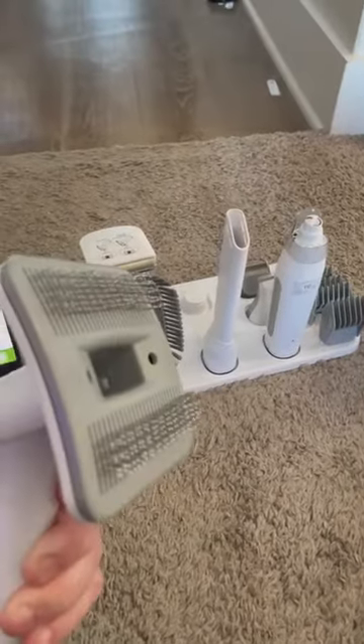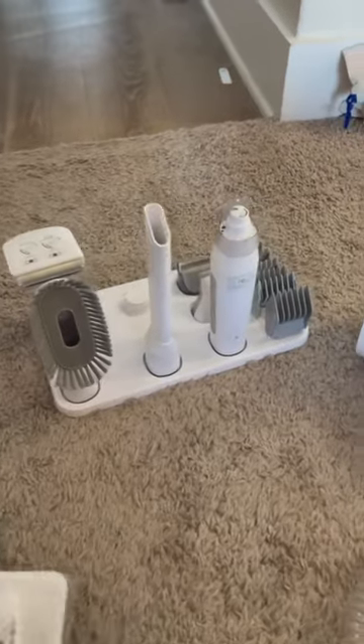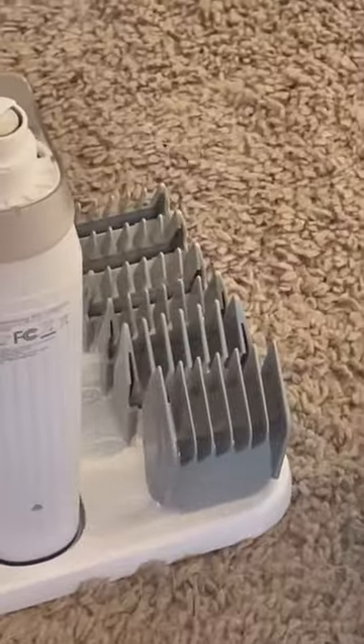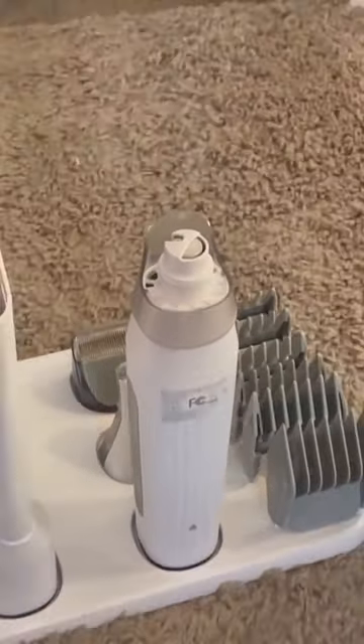This grooming vacuum is called One is All because it does it all. Besides the de-shedding blade and slicker brush attachment, it comes with all these cool attachments, including clippers, different length blades, and a Dremel to do nails. Link is in my bio and there's a 10% off coupon code.